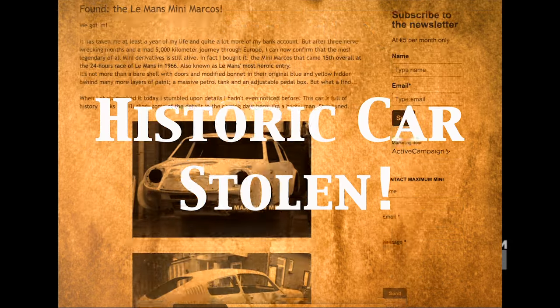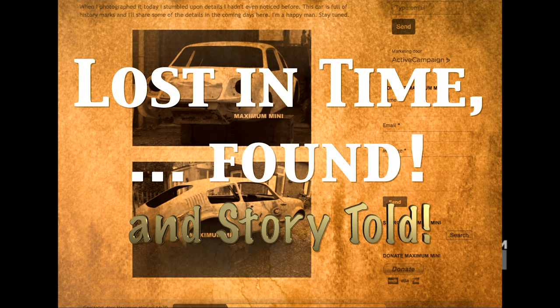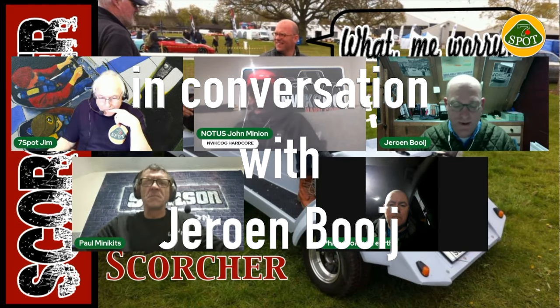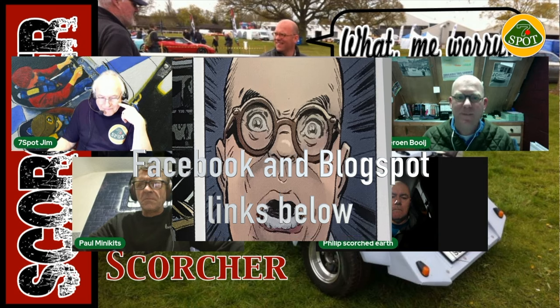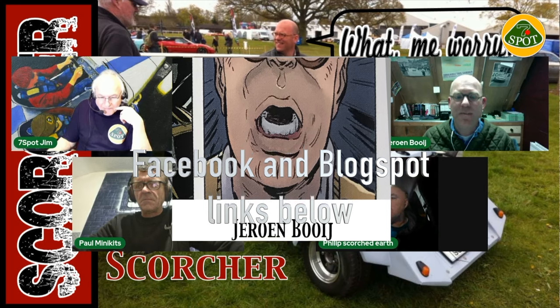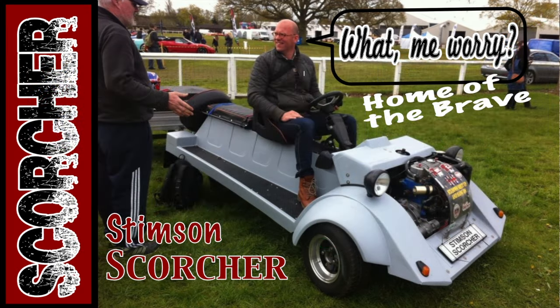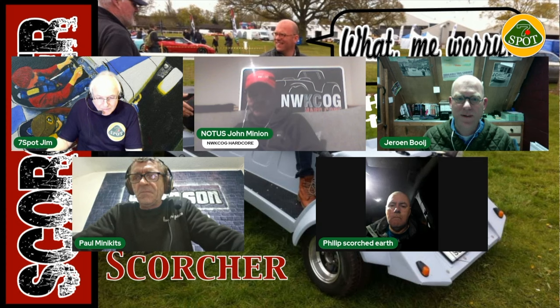Recently, 7Spot did a live stream on Mini-based kit cars, and one of our guests was Jeroen Boy. Thank you for having me, because it's about a subject that's near to my heart — Mini-based cars, and in particular the Stimps and Scorcher, which is a most unusual design, but a nice one.